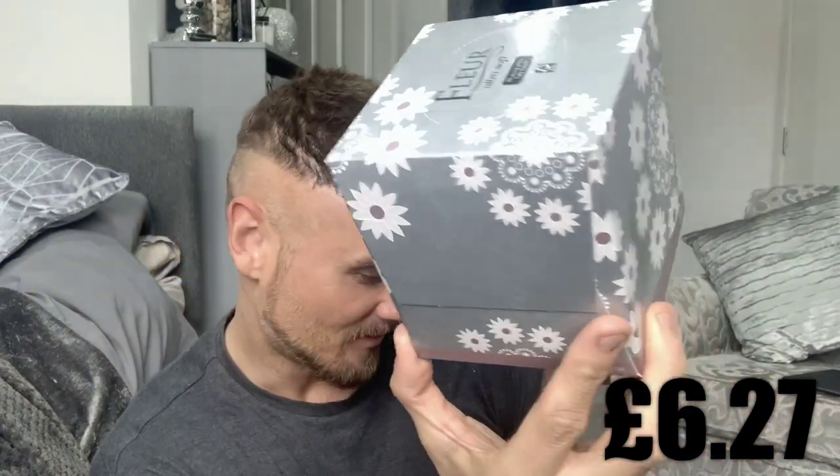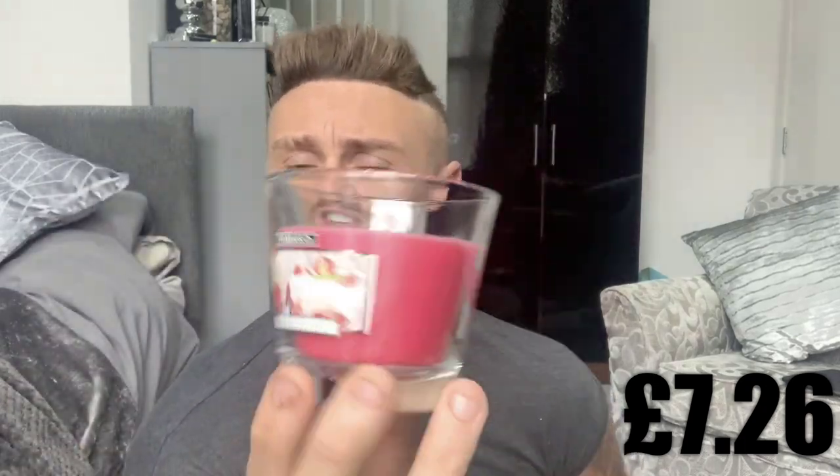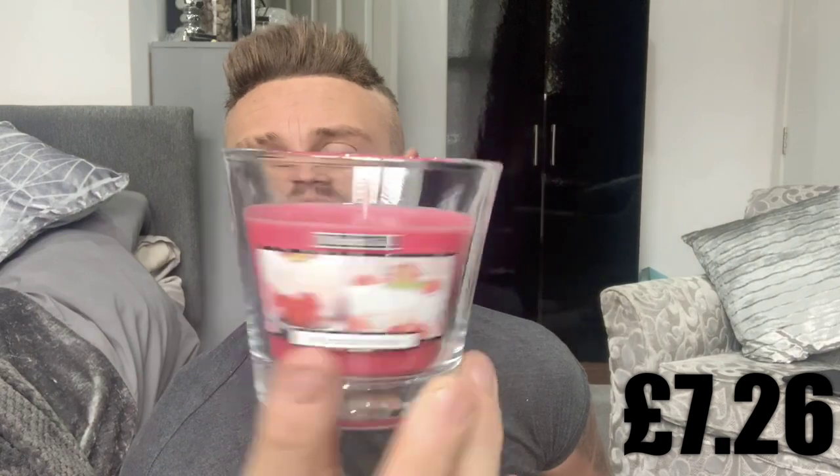Then a candle — this is the Wickford & Co, strawberry Eton mess scent. I can't fully smell it because of hay fever, but I'm just going to hope for the best. These are 99 pence, and they've got so many different varieties. I like the jar as well — it's a good size. So 99 pence for that.